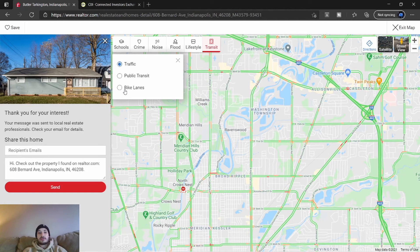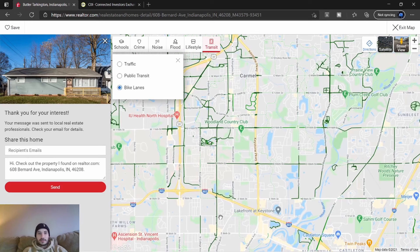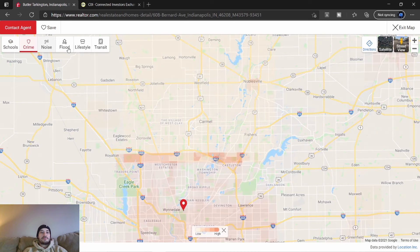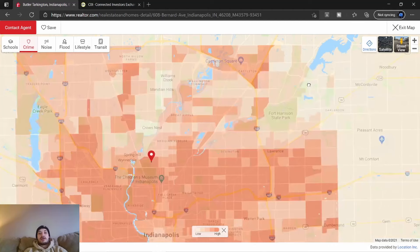The lifestyle filter lets you filter out various options. Transit shows bike lanes and stuff — the Monon Trail is the big one. I believe that's the Monon Trail right here. So that's really what I like to do: once I find something that could potentially be a deal, I check crime, flood, and what the area is like — things I can't see on a daily basis. Realtor.com is free and very simple to use. I'd recommend it.